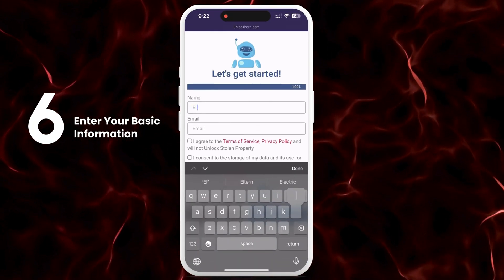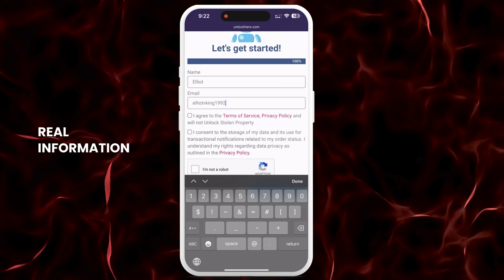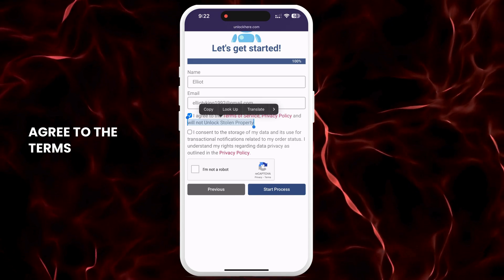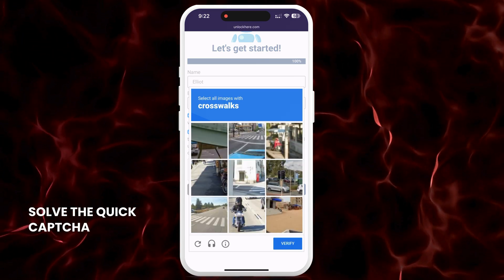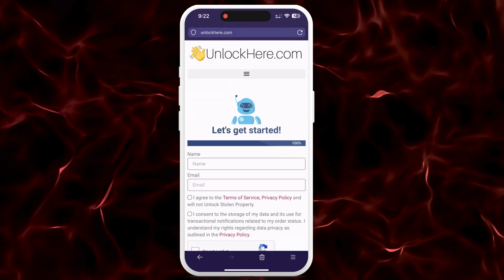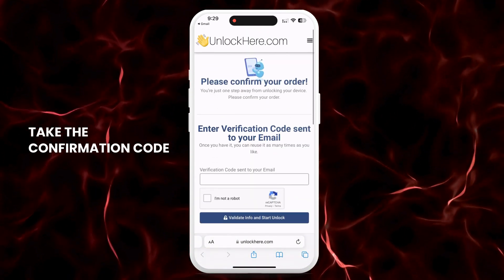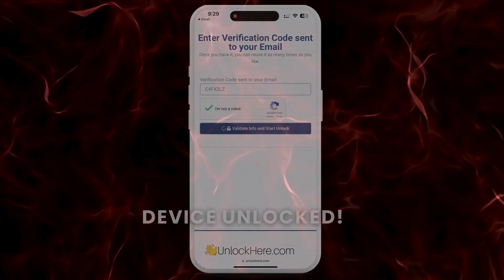After that, you will need to enter some basic information to attach the order to your account — make sure this information is real so you can receive your order confirmation. You will get a confirmation code sent to your email that you need to confirm. Check that you agree to the terms and declare that you're not unlocking a stolen device. Tap Start Process and solve the quick captcha to verify you're not a robot. Sometimes the email might land in your spam or junk folder, so check there as well. Once you have the confirmation code, enter it on the next page, confirm you're not a robot, and your unlock process will begin.